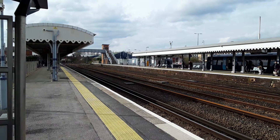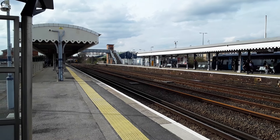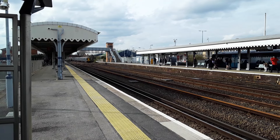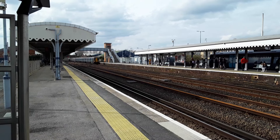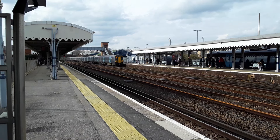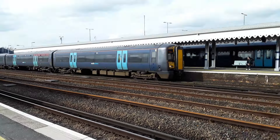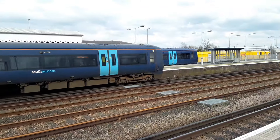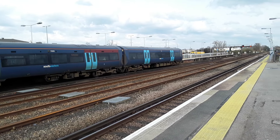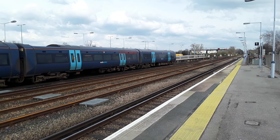The next train to arrive is going to be the 1421 Southeastern service from London Charing Cross to Ramsgate. Leading the way is 375909. And I shall get the rear when she leaves.